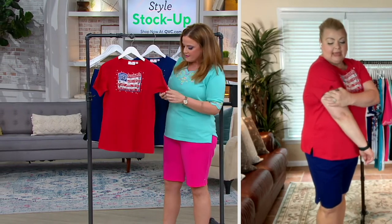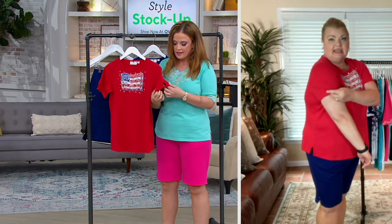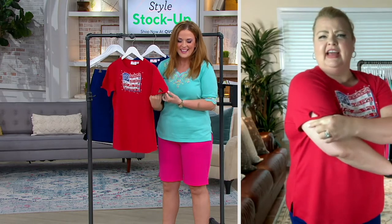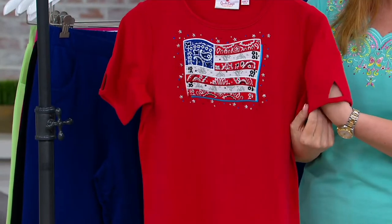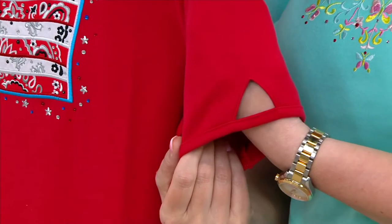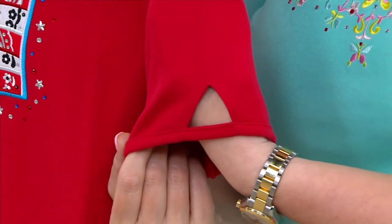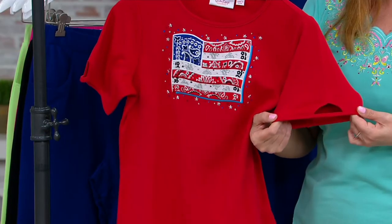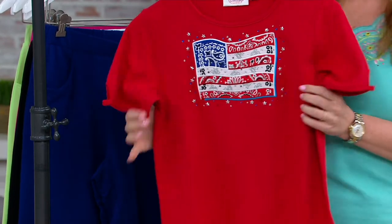It is perfect, and we gave you this fun little detail — the opening on the sleeve. See that little opening right there. It's just that something little extra in addition to all the detail on the front. Perfect for your 4th of July barbecues, perfect for any fireworks, any event.